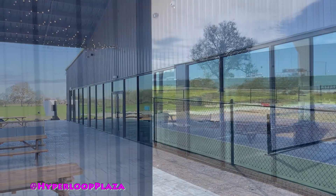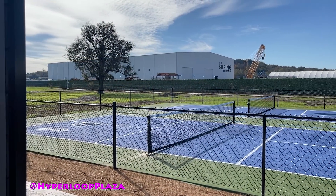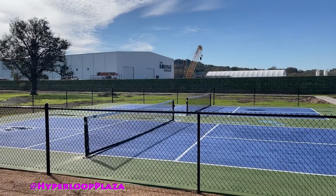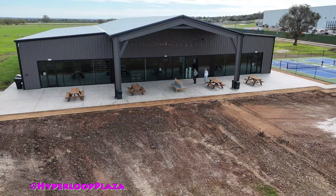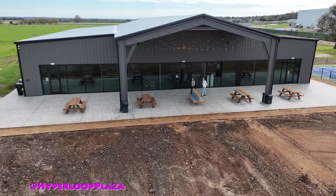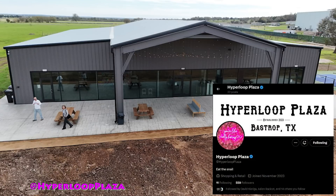They also have some sports events available for the public to use as well. You can see two nice courts that have been installed here. It's a great outreach program and the locals seem to be very enthusiastic about it. So if you're in Bastrop, Texas, next to the Boring Company, come on out and take a look at this new facility.